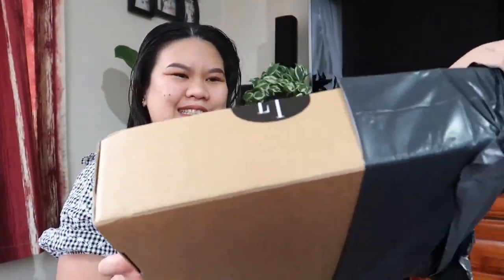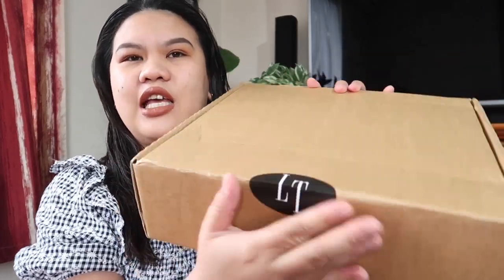Hi guys, welcome back to my channel! For today's video I'm going to do an unboxing. This is a pre-loved bag which I bought from Luxury Trade New Zealand — they sell pre-owned or vintage items and they're based here in New Zealand. It was my friend who recommended the website to me, and this is my first time ordering from them.